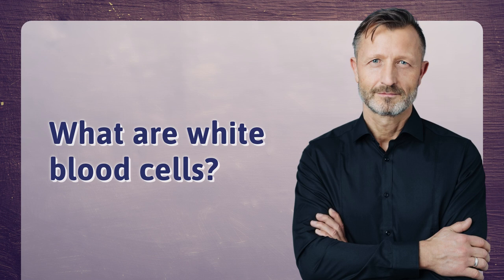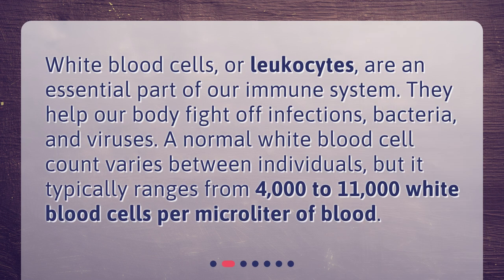What are white blood cells? White blood cells, or leukocytes, are an essential part of our immune system. They help our body fight off infections, bacteria, and viruses. A normal white blood cell count varies between individuals, but it typically ranges from 4,000 to 11,000 white blood cells per microliter of blood.